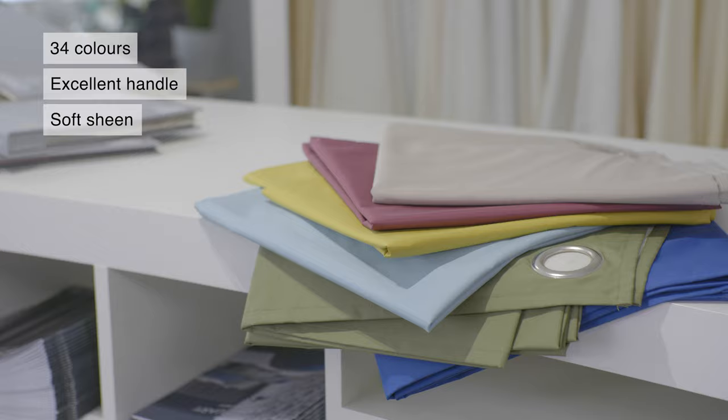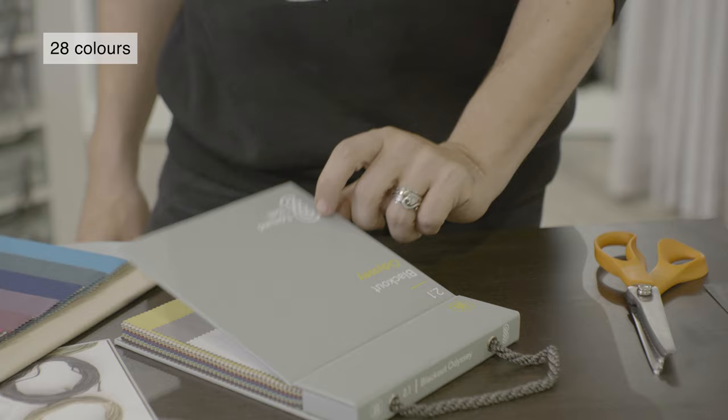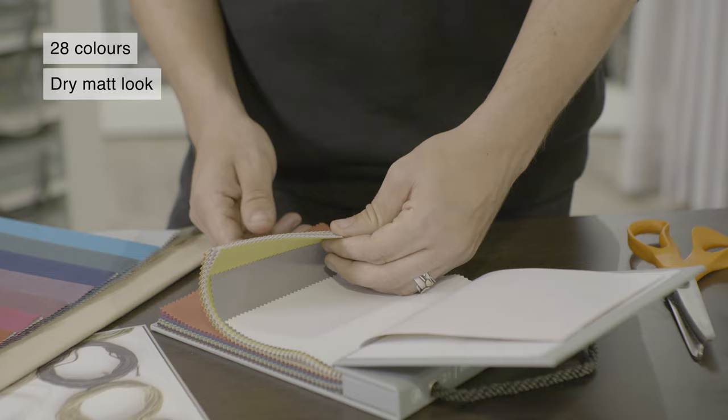A combed poly-cotton greige lends Odyssey Blackout its dry matte look. This is great if you're trying to reconcile the technical requirements for the project with a natural aesthetic.